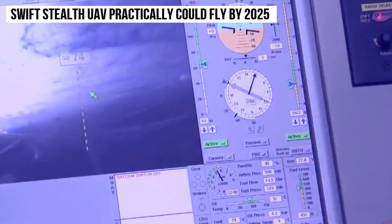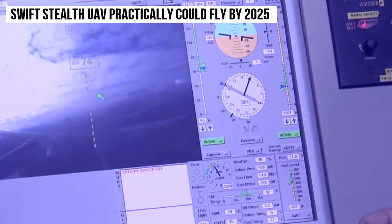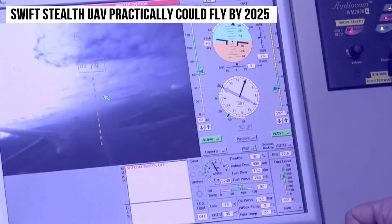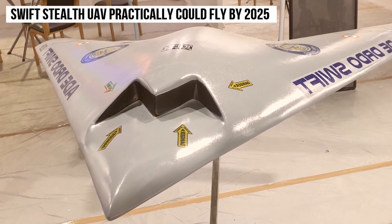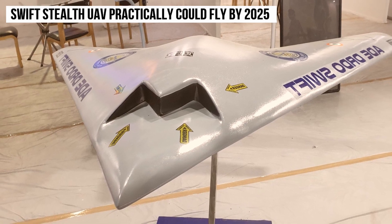If we can talk rationally, the DRDO's stealth UAV could practically fly by 2025, because the final Swift UAV design is expected to be several times larger than the current prototype.